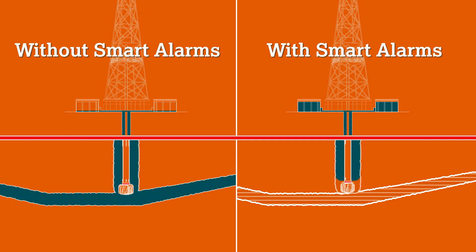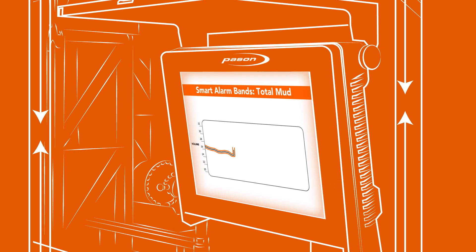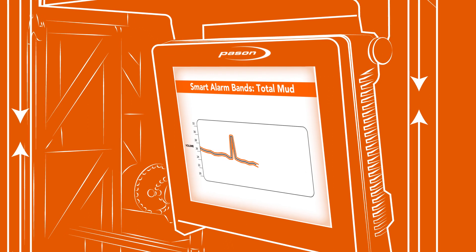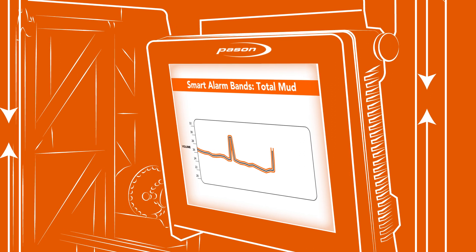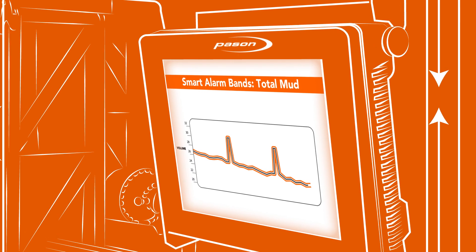Losses are cut from dozens of barrels of drilling fluid to just a few. Computer algorithms can predict almost exactly how much volume and flow should be expected — a feat that's tough to match by your busy driller. Correlating flow in and out with mud volumes in multiple tanks is a complex calculation, even when your driller gives it his full attention. Calculations are what computers do best, leaving your driller to focus on rig floor operations.